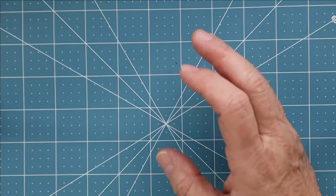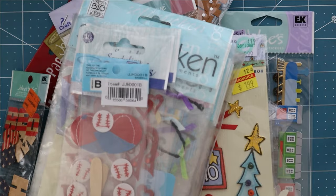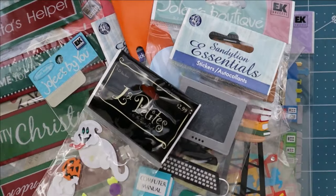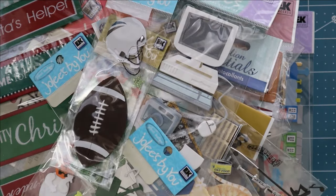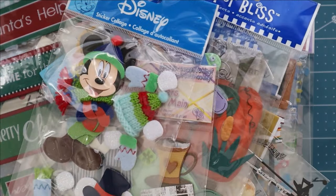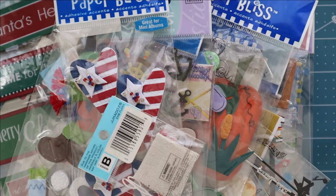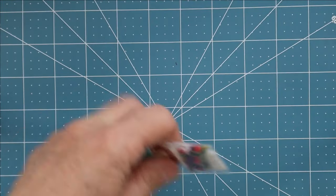First off, I've got a pile — and when I say a pile, I mean a pile — of Jolie's Boutique and other brands of die cuts, stickers, you name it. I found them, and yes, there's more. Let's just look at what we've got here and start from the top and work our way down.